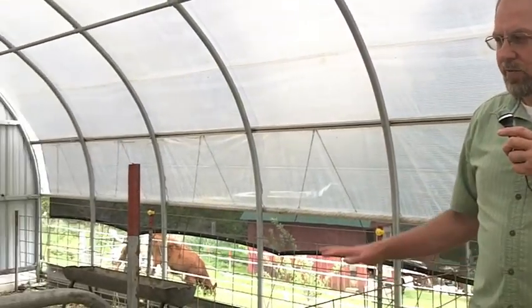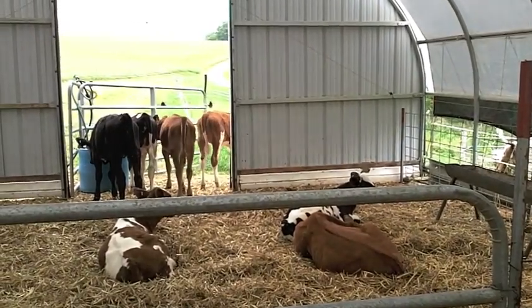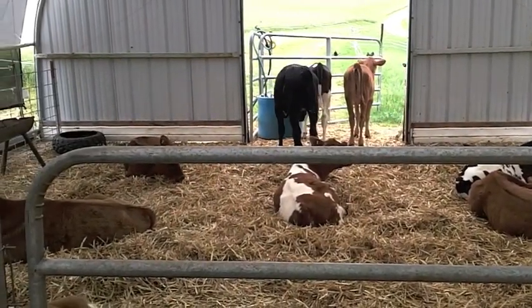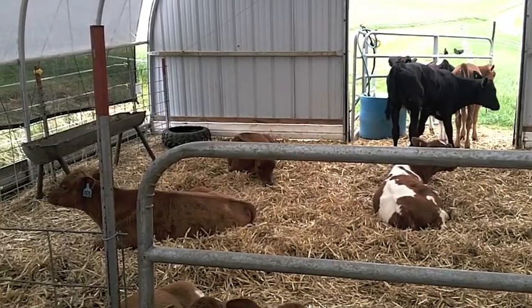The nice thing about seasonal calving is he gets a group of calves that are close in age, and that makes raising a group of calves easier. Some of the things that Kevin is doing very well is feeding enough whole milk. He's giving a gallon of milk morning and night, which is what we suggest for people with Holstein-sized cattle — at least a gallon, or four quarts, both morning and night.